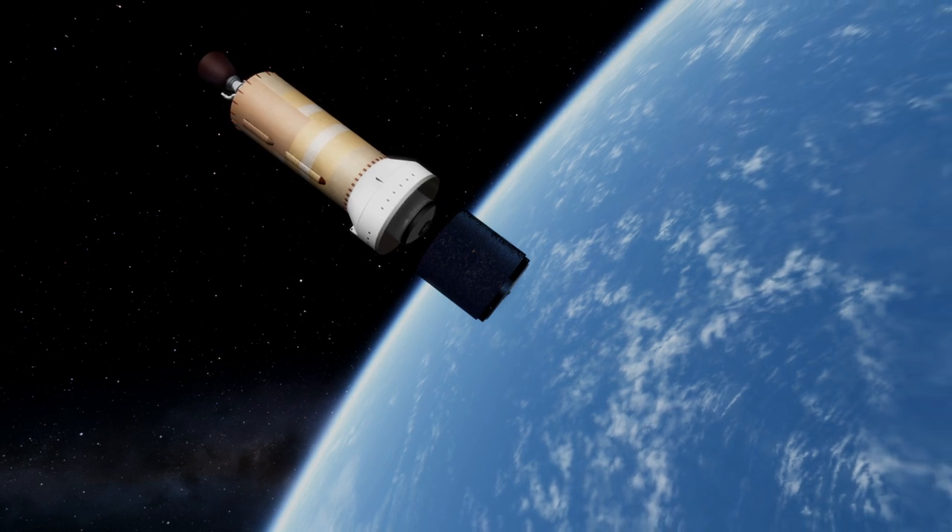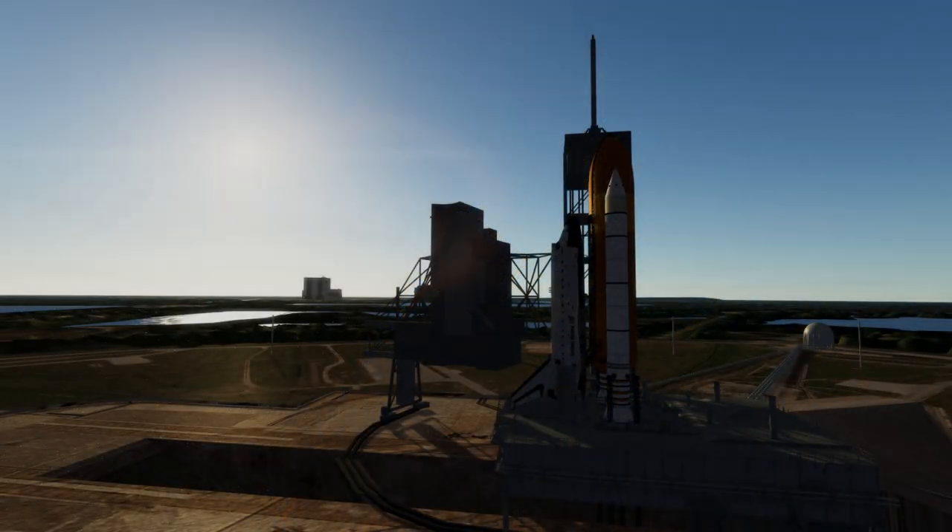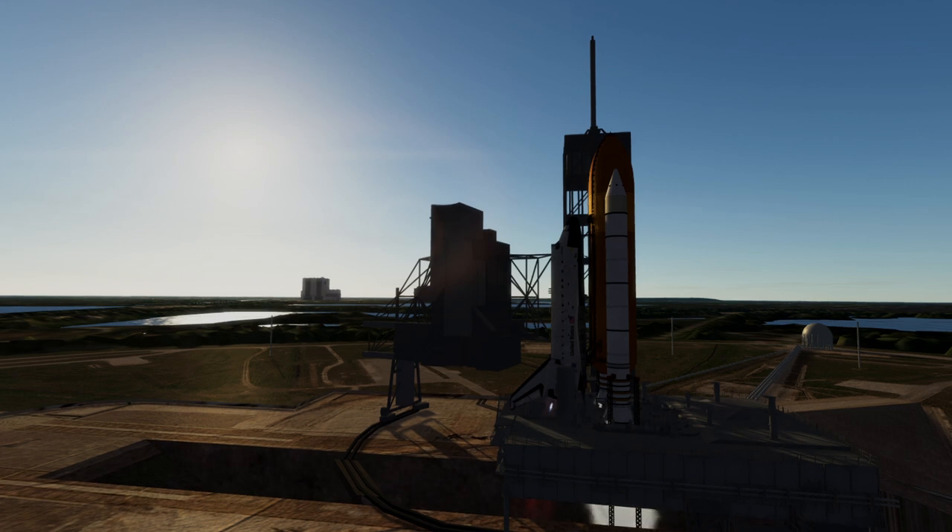Intelsat decided to commission NASA for a shuttle launch to rescue Intelsat 603 by attaching a new perigee motor, an Orbis 21, and that became the first launch for Endeavour on May 7th, 1992 — more than two years after the Commercial Titan launch.